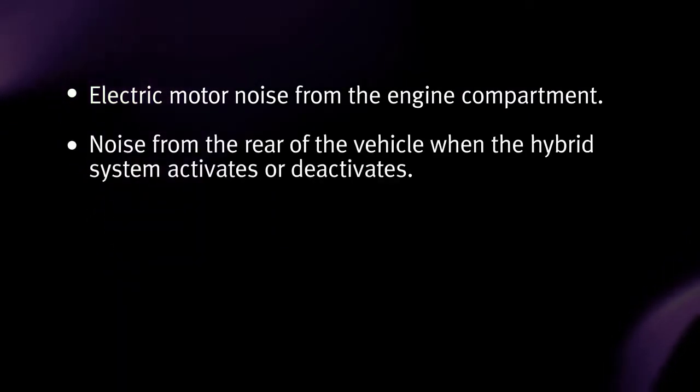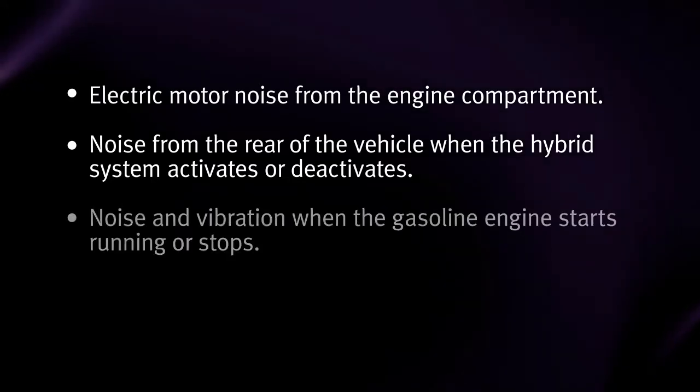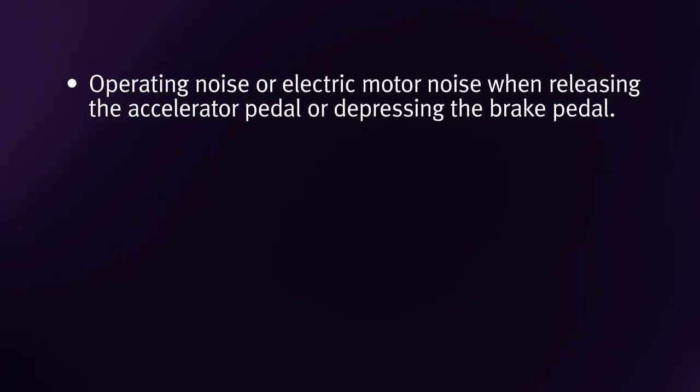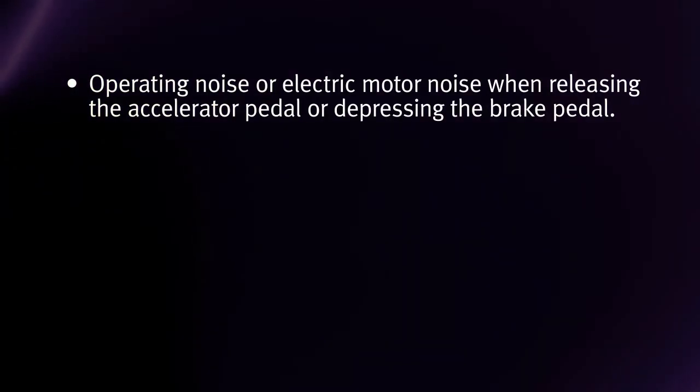Noise from the rear of the vehicle when the hybrid system activates or deactivates. Noise and vibration when the gasoline engine starts running or stops. Engine noise due to rapid acceleration. Operating noise or electric motor noise when releasing the accelerator pedal or depressing the brake pedal.